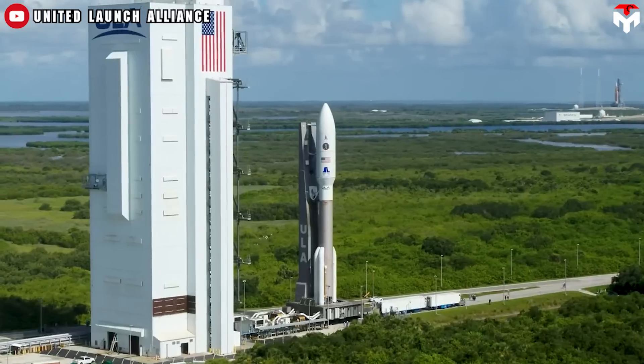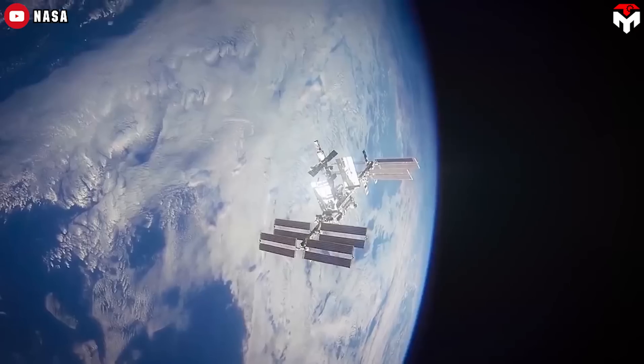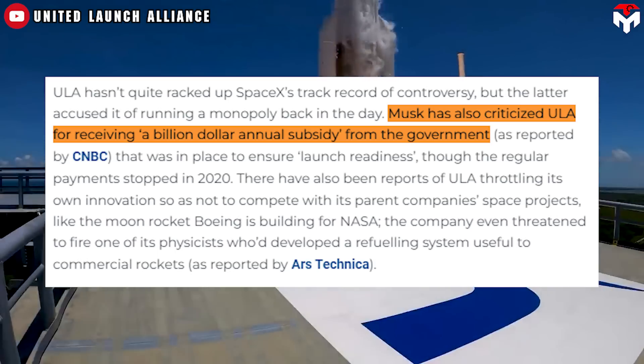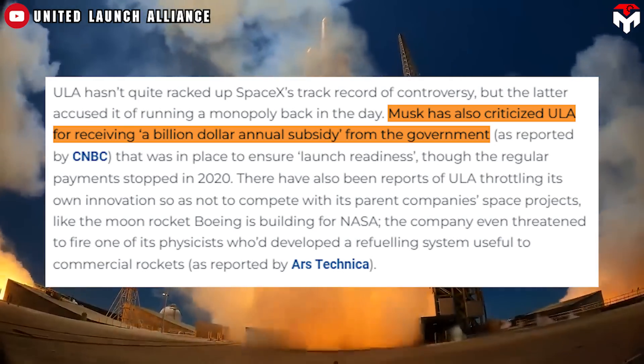But Russia later threatened to ban exports of the engines for use in military launches. They also threatened to end Russia's cooperation with the United States on the space station after 2020. SpaceX then accused ULA of receiving a billion-dollar annual subsidy from the government to ensure launch readiness.